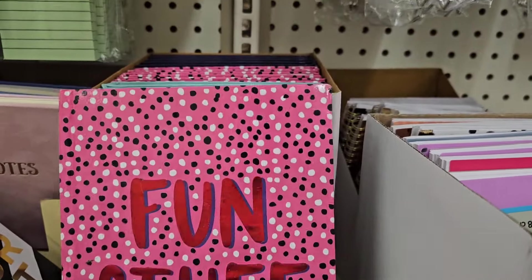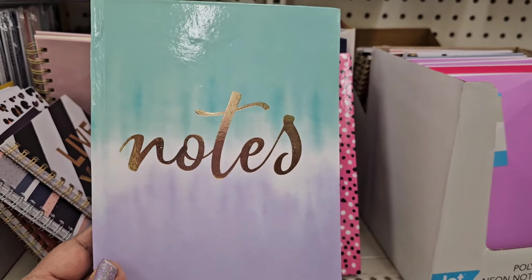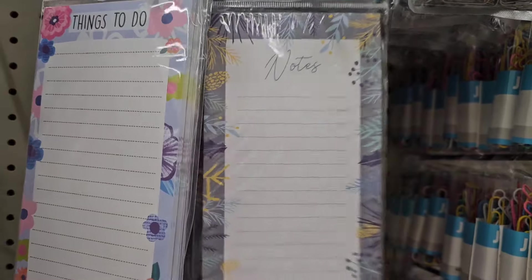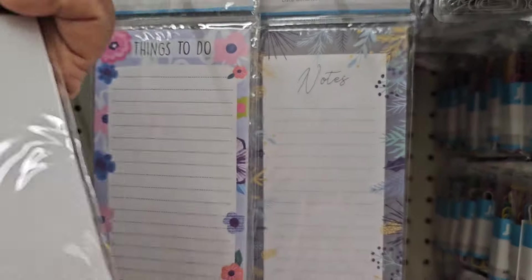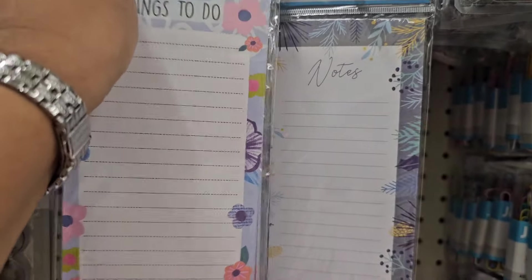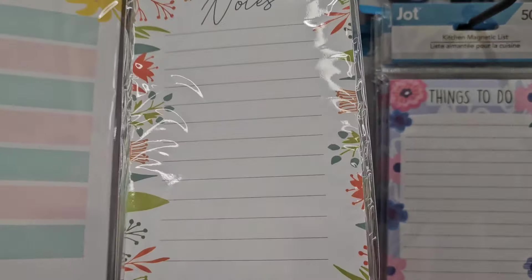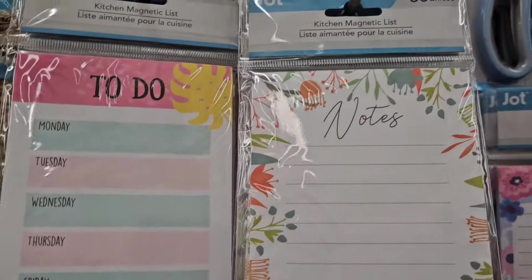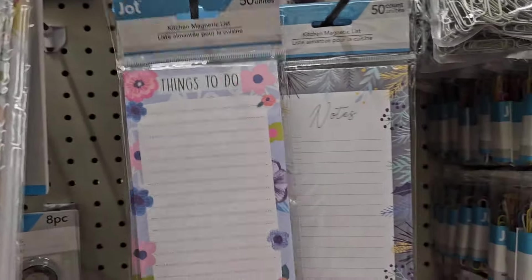Very pink and pretty. And then this one here says 'notes.' This notepad caught my eye — this one says 'notes, 50 sheet' by Jot, kitchen magnetic list, things to do. So they have a magnet behind and it's fifty sheets. And then they have this one that says 'notes, fifty sheets' — a to-do list with the days of the week. That's amazing, really really amazing, I love them, they're cute.